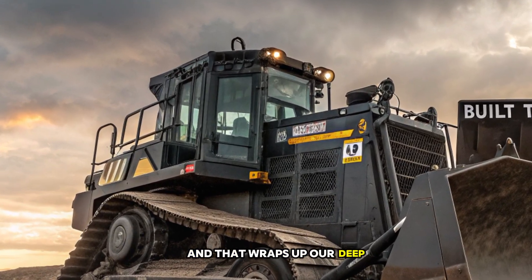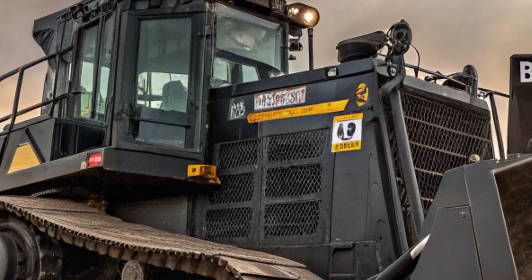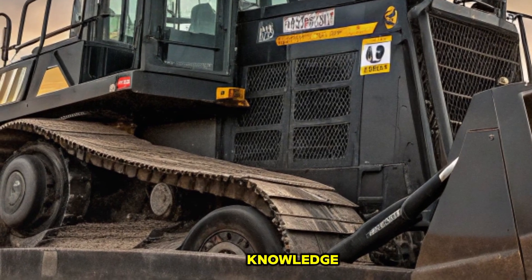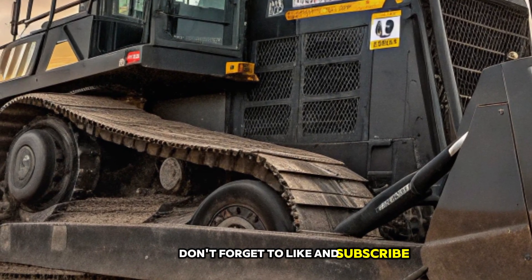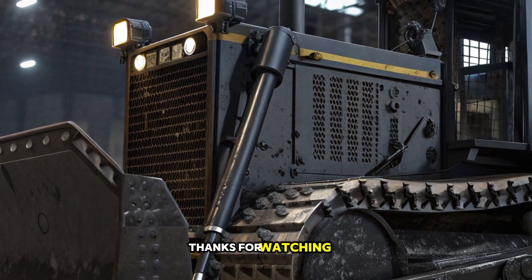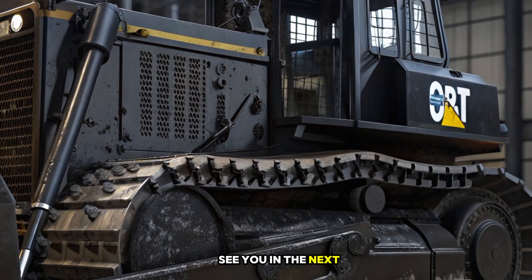That wraps up our deep dive into the Caterpillar D12. If you enjoyed this video and want to see more content on the latest heavy equipment and transportation technology, don't forget to like, subscribe, and hit the notification bell. Let us know in the comments what machine you'd like us to cover next. Thanks for watching Traveling Transport — Where Power Meets Performance. See you in the next one.